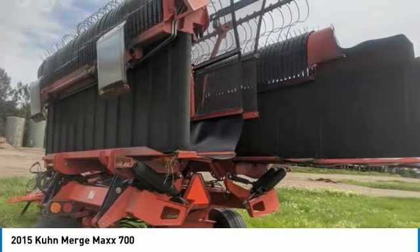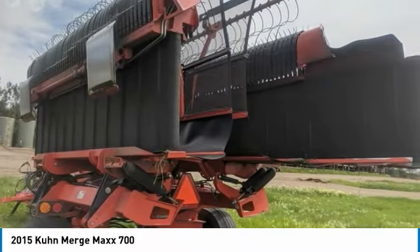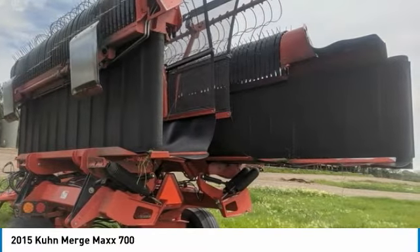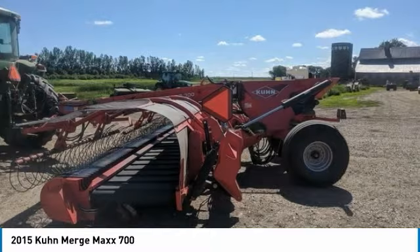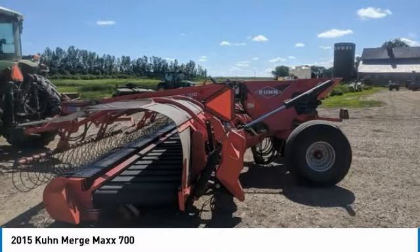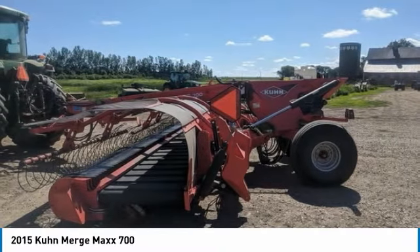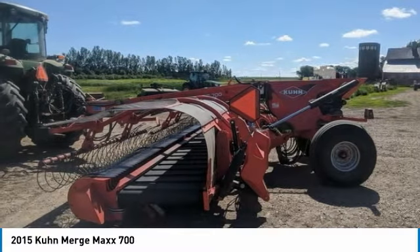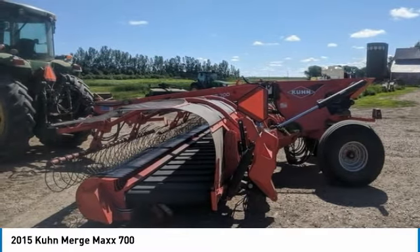Highlights include: 27 foot with a 4 foot extension on the right wing, hydraulic adjust skid plates, leaf screens, and cab adjustable pickup teeth. Speed belts were run in either direction or each separate direction, some cam roller bearings, new pickup teeth just put on, new leaf springs, and has recently been inspected. So you can rest assured that this Merge Max 700 will be hard at work for many years to come.